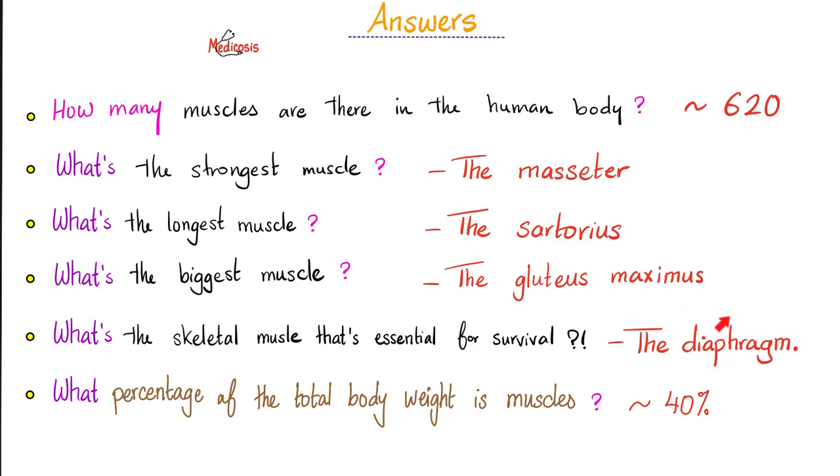Are you saying the heart is not important? I said essential, not sufficient. Moreover, I also said skeletal — pay attention.